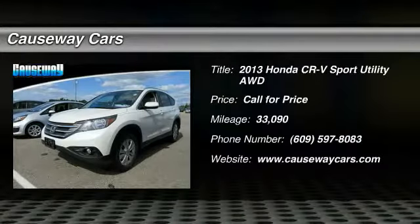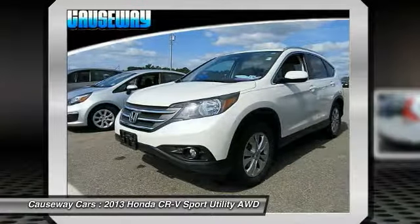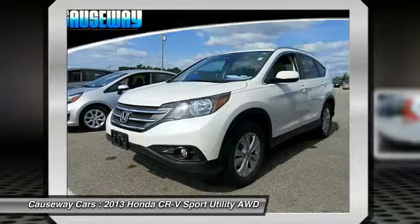The 2013 CR-V — a top recommended vehicle because of its car-like driving manners, good value, cool technology, and comfy interior.